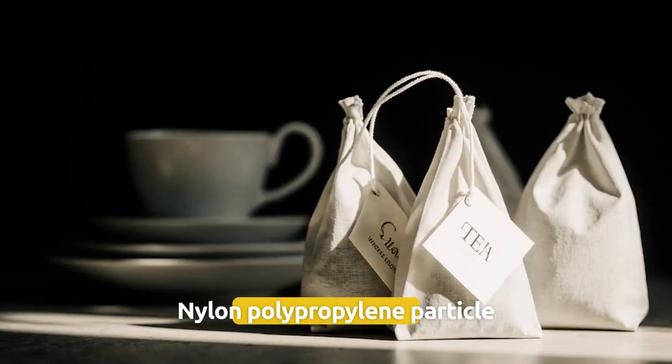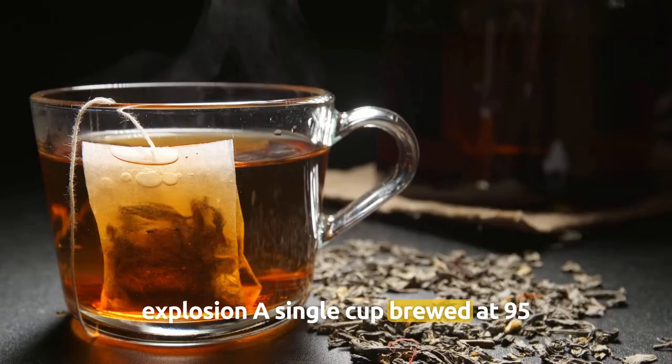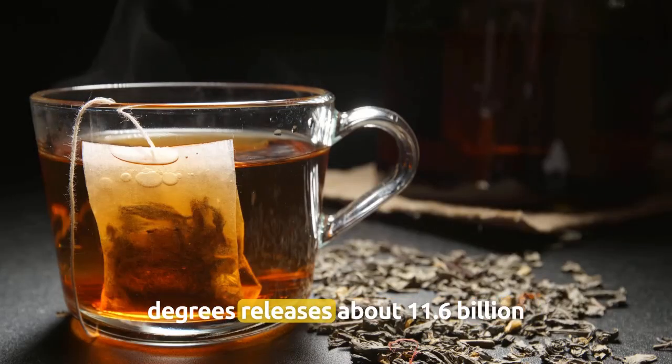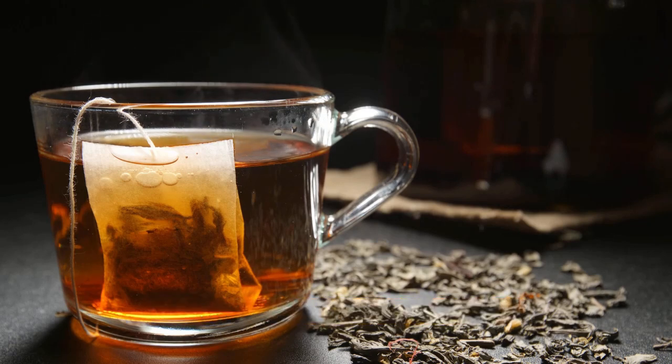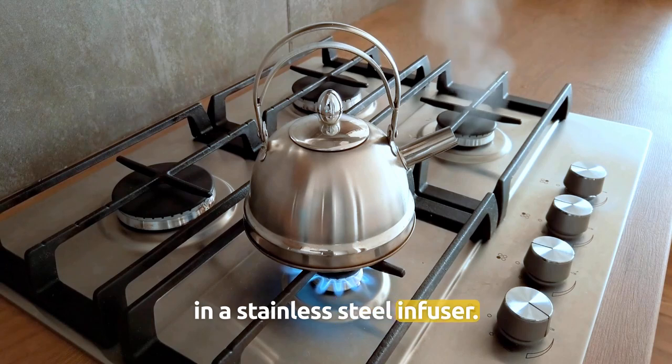Number 1: Tea bags — nylon/polypropylene particle explosion. A single cup brewed at 95 degrees releases about 11.6 billion micro- and nanoplastic fragments. A better choice is loose-leaf tea in a stainless steel infuser.